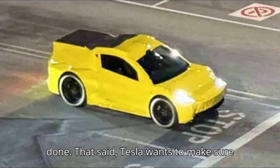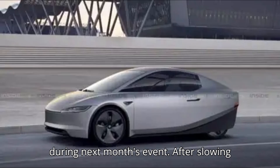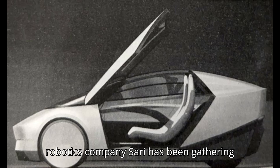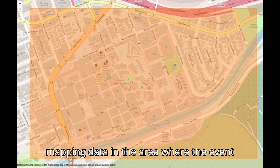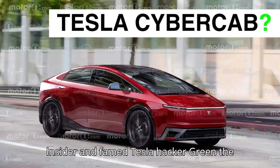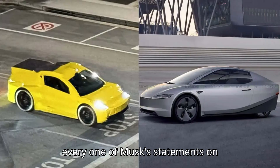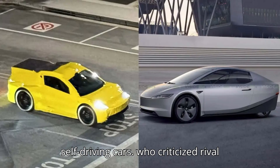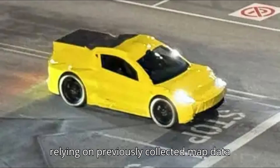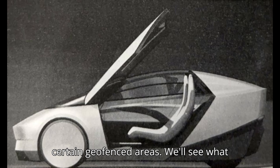That said, Tesla wants to make sure everything goes as smoothly as possible during next month's event. After slowing sales globally, the automaker has been gathering mapping data in the area where the event will take place, according to Business Insider and famed Tesla hacker Green the Only. That makes sense from a performance standpoint, but it also goes against Musk's statements on self-driving cars, who criticized rival automakers and robotaxi operators for relying on previously collected map data to make their driverless cars work in certain geofenced areas.